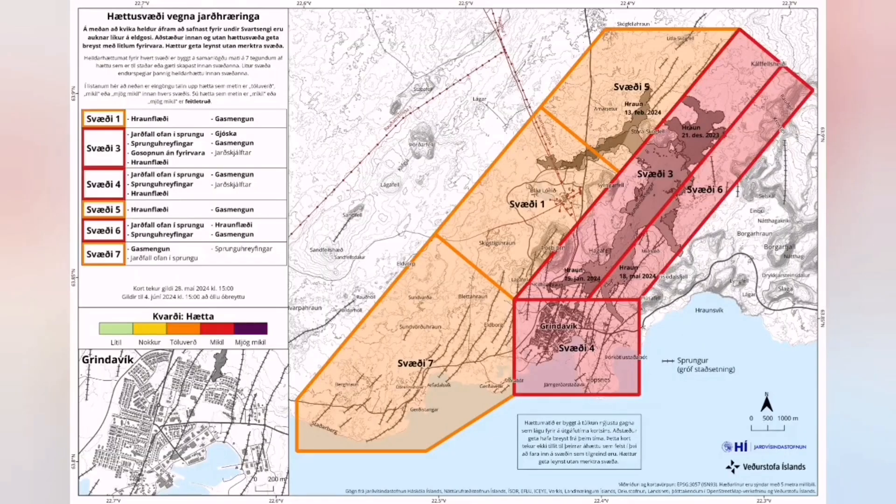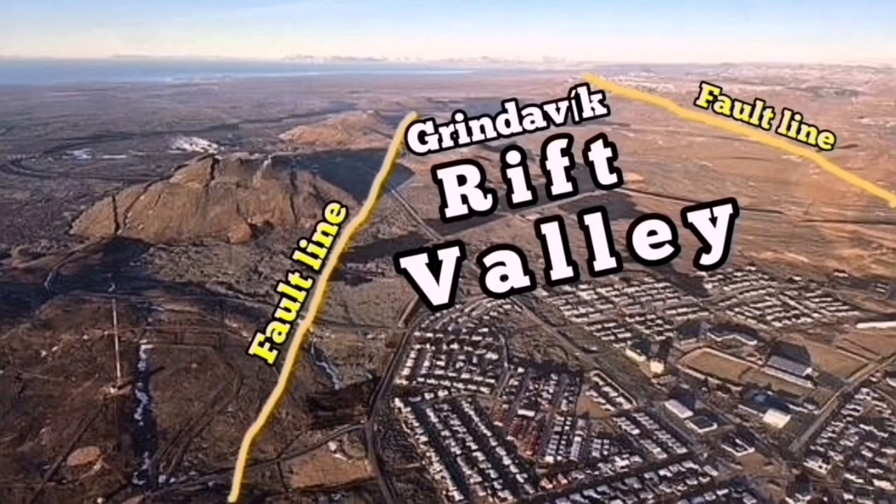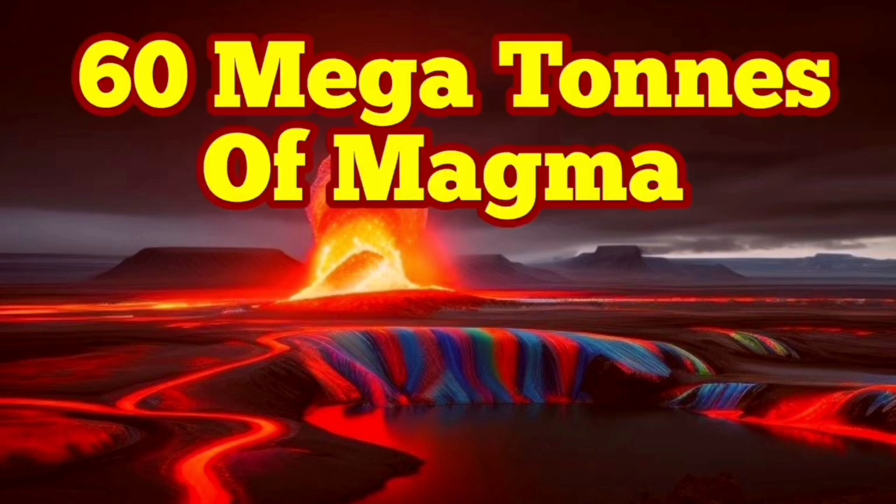When magma reaches the surface, it will flow easily through the cracks in the area east of Svartsengi — there are plenty of cracks there. This is also shown on the hazard map. In pink, you can see the area with the maximum number of cracks — the pathways for magma to erupt to the surface. This is the Grindavík Rift Valley; we are talking about fault lines. Both sides of it are controlling, and the magma can move from the Svartsengi reservoir to that area and erupt. This is the current update about this volcano.